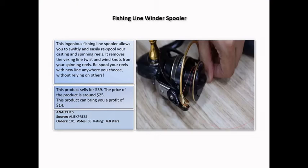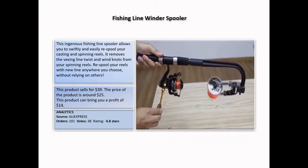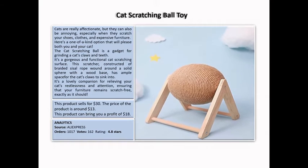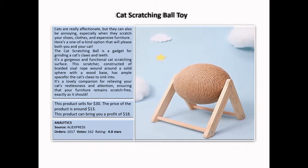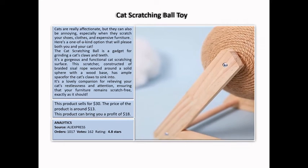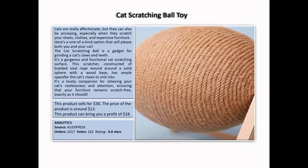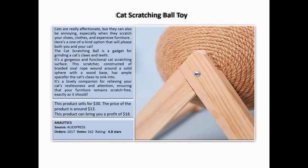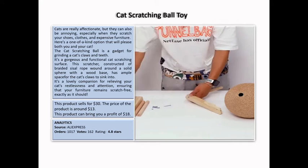Cat Scratching Ball Toy: cats are really affectionate but they can also be annoying, especially when they scratch your shoes, clothes, and expensive furniture. The cat scratching ball is a gadget for grinding a cat's claws and teeth — it's a gorgeous and functional cat scratching surface.